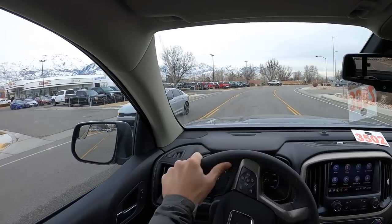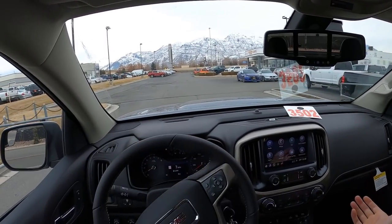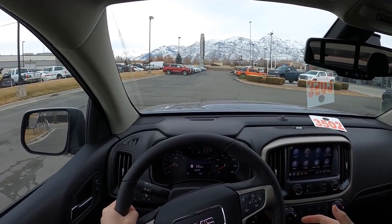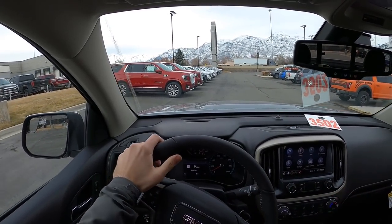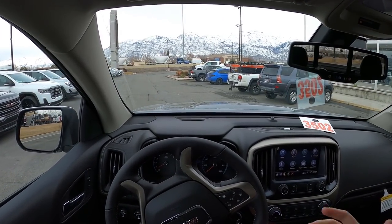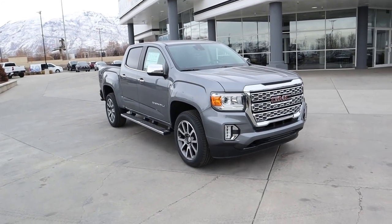To sum things up, the Canyon Denali is for someone who doesn't want a massive truck but still wants something very capable, and who wants a luxury daily driver rather than an off-roader. Most manufacturers don't make luxury small-size trucks, and that's where the Canyon Denali differentiates itself. Thanks again to National GMC in American Fork for the time with this Canyon — check out their inventory in the link below.